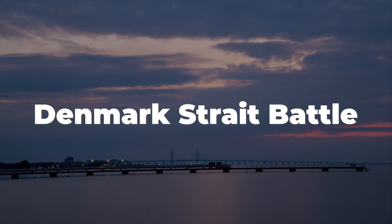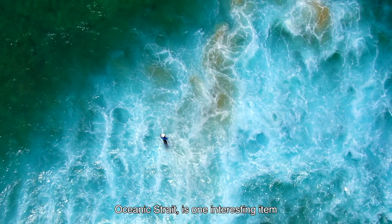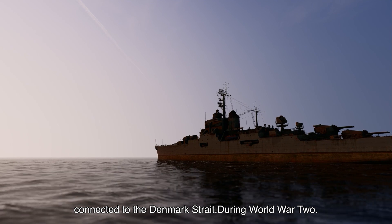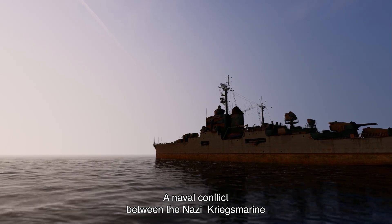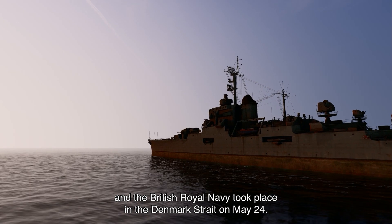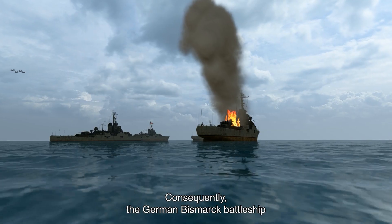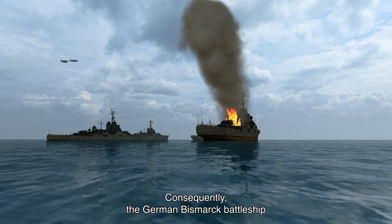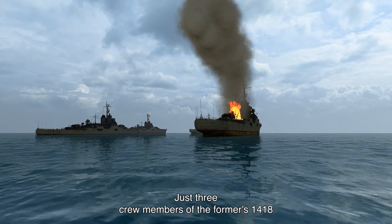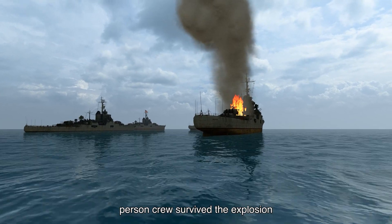Denmark Strait Battle: The historical event known as the Battle of Denmark Strait is one interesting item connected to the Denmark Strait. During World War II, a naval conflict between the Nazi Kriegsmarine and the British Royal Navy took place in the Denmark Strait on May 24, 1941. Consequently, the German Bismarck battleship sank the British battlecruiser HMS Hood. Just three crew members of the former's 1,418-person crew survived the explosion.